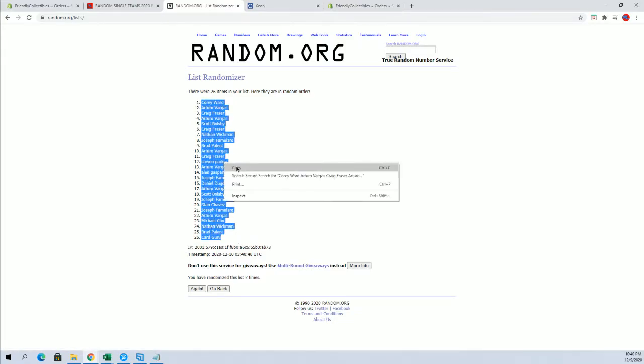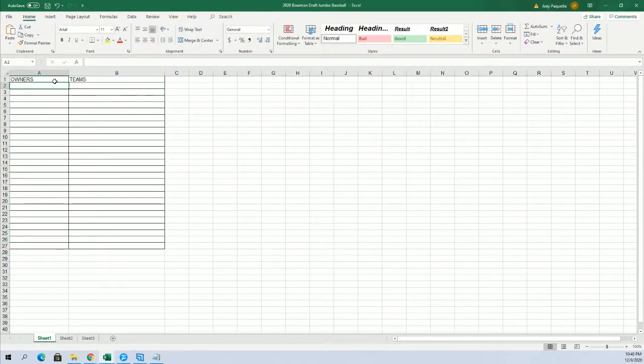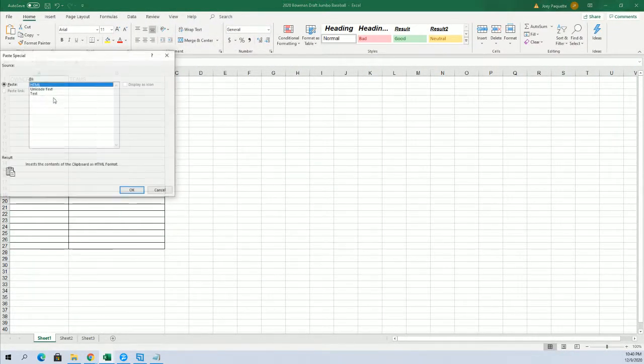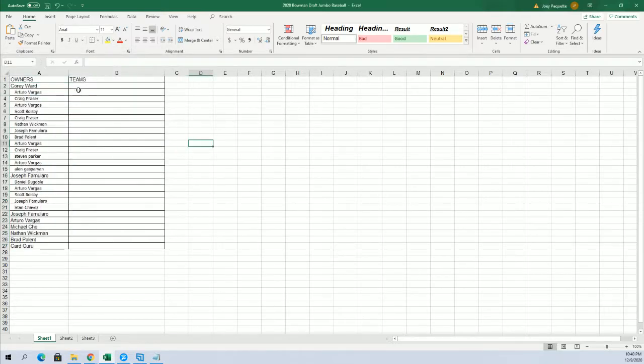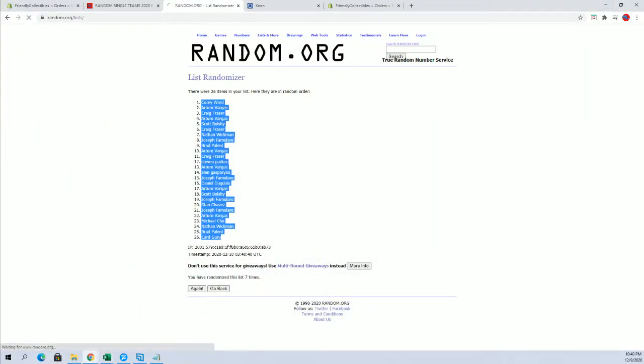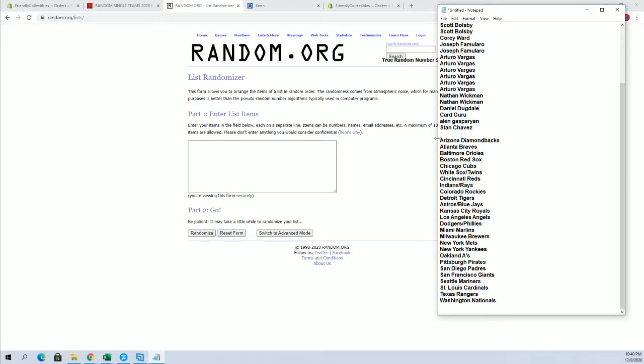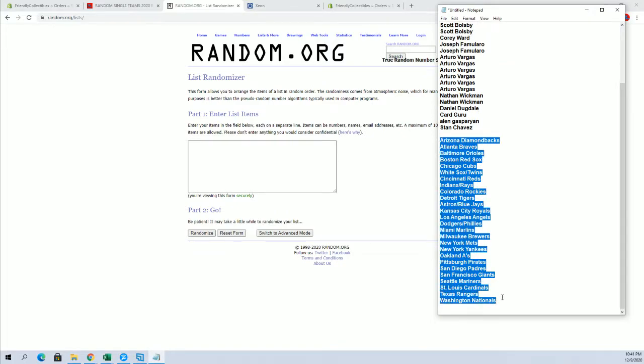Corey W to Car Guru. Let's do teams next. Diamondbacks to the Nationals.